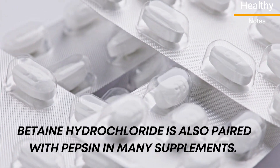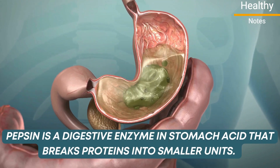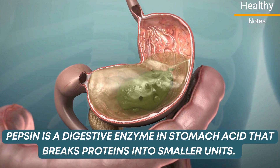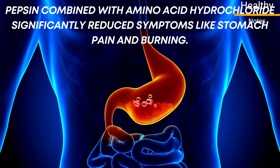Betaine hydrochloride is also paired with pepsin in many supplements. Pepsin is a digestive enzyme in stomach acid that breaks proteins into smaller units. Pepsin combined with betaine hydrochloride significantly reduced symptoms like stomach pain and burning.